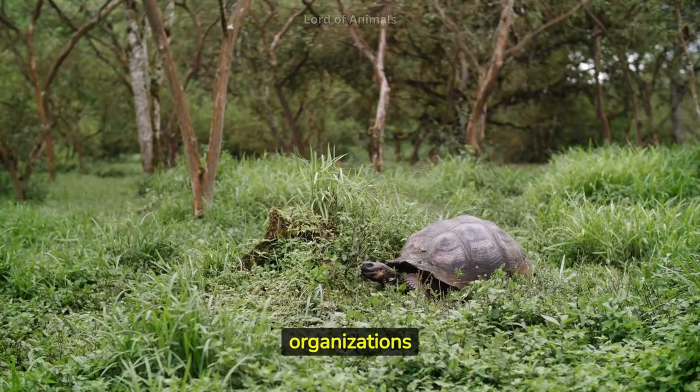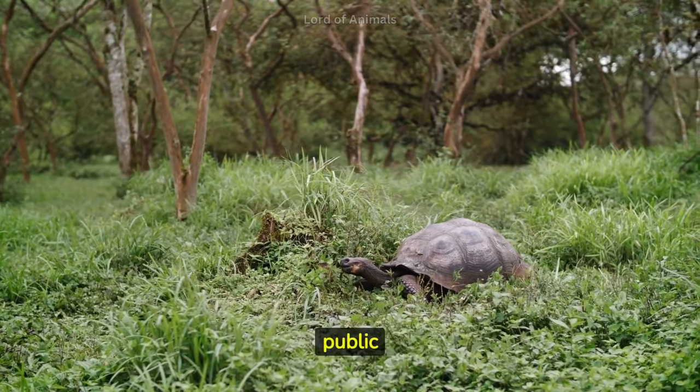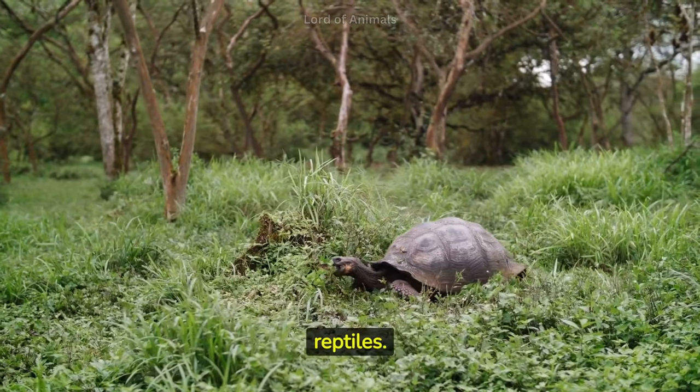Conservationists and organizations are working to protect tortoise habitats, prevent illegal trade, and educate the public about the importance of these unique reptiles.